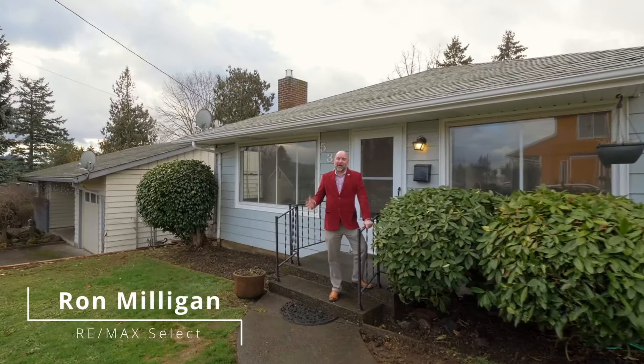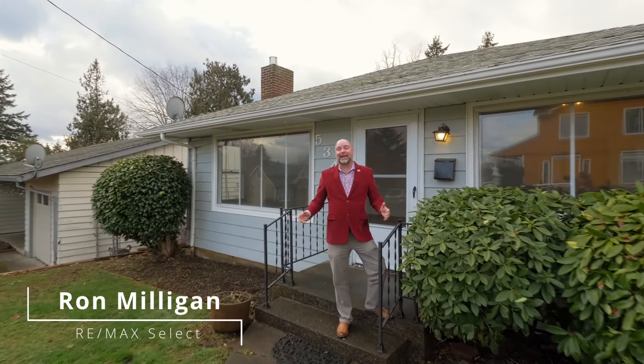Check out this awesome 1950s rancher in the revitalized Lents neighborhood. This updated home comes with a detached garage and a giant lot.